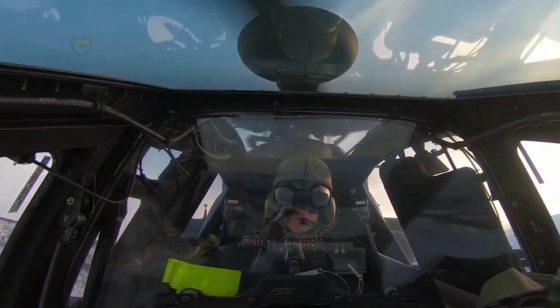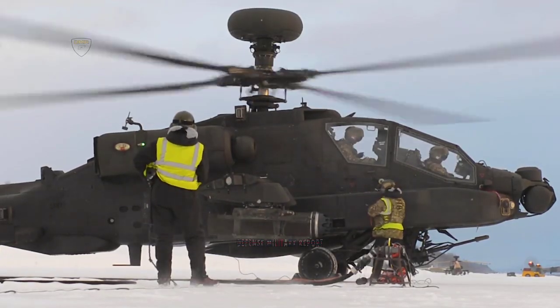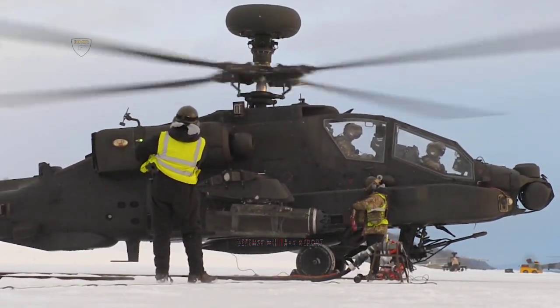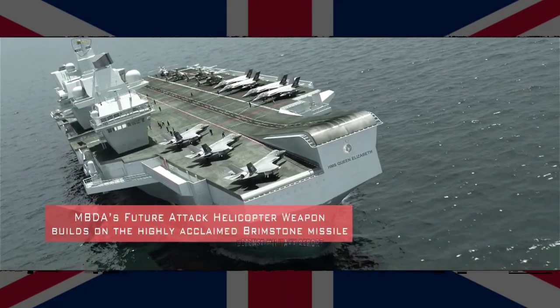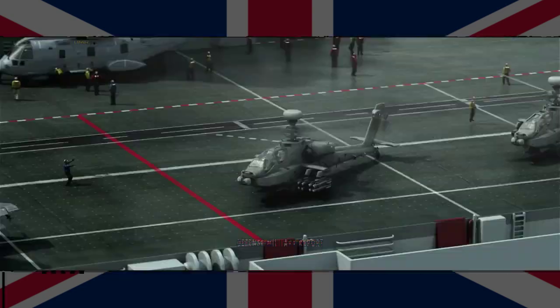The decision prompted widespread criticism from defence commentators for going against the grain of the government's prosperity agenda and not selecting a United Kingdom-made system, with no reference made to the UK-built MBDA Brimstone that had previously been touted for the role.